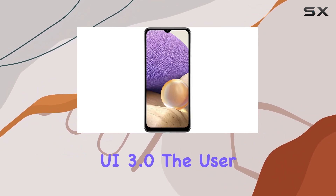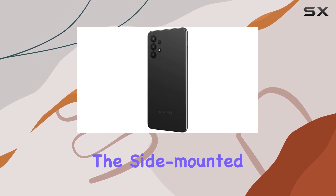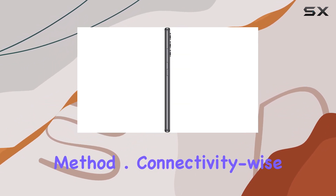Running on Android 11 with One UI 3.0, the user interface is intuitive and customizable. The side-mounted fingerprint sensor adds a convenient and secure unlocking method.